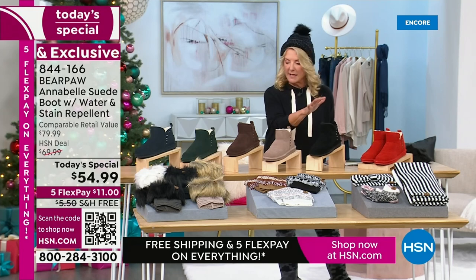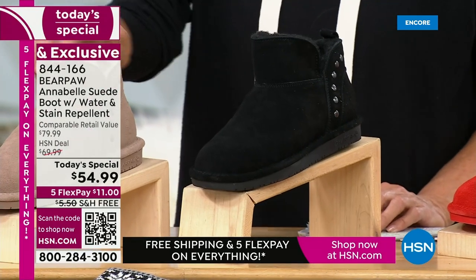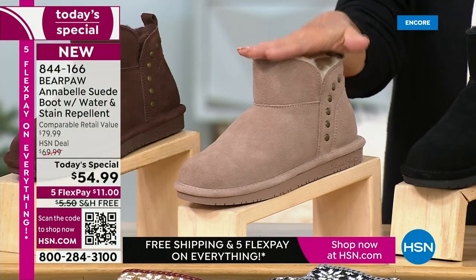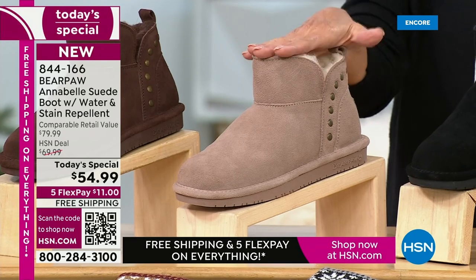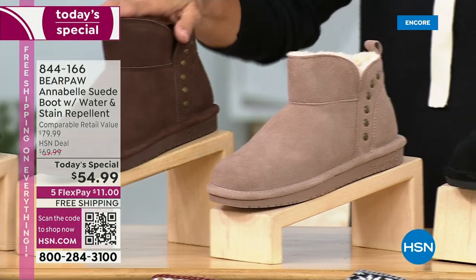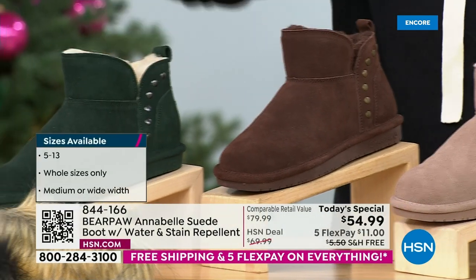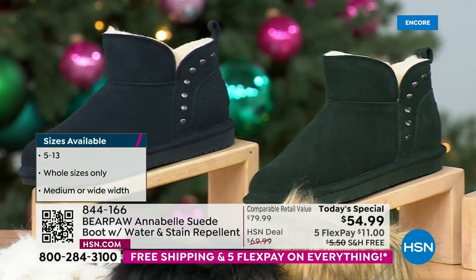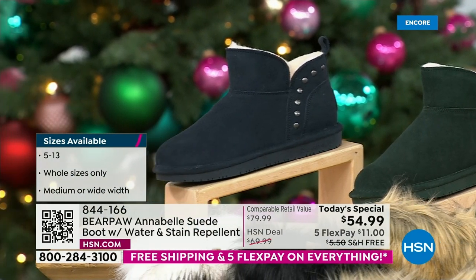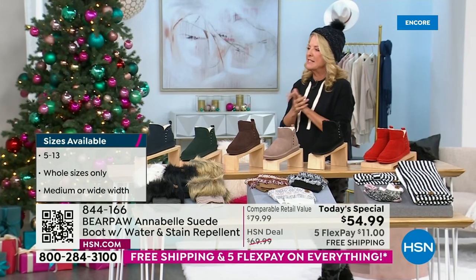Then of course we have classic black — that's the color I have on right now. Next is taupe, the chameleon of all colors. Get it before it's gone — you'll love taupe if you don't have a taupe boot. Then we go to the darker walnut, which is so pretty and chocolatey. We have a gorgeous dark green, and finally on the end we have navy. We have sizes 5 through 13, whole sizes only, in medium and wide width.